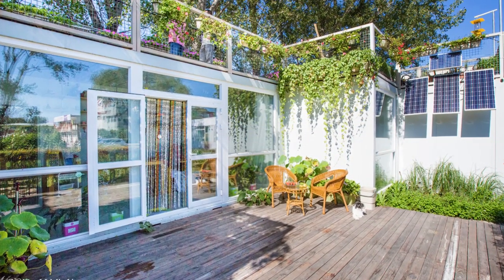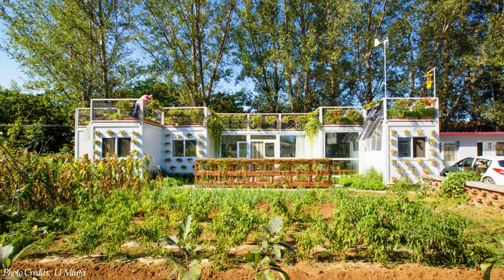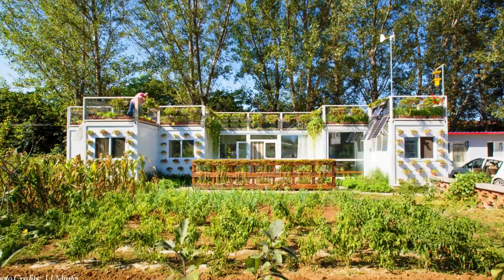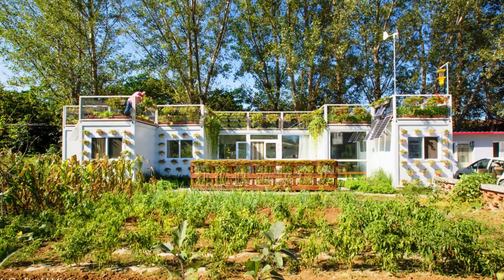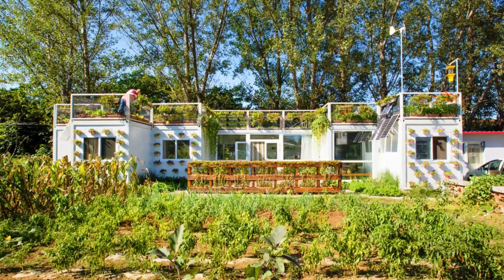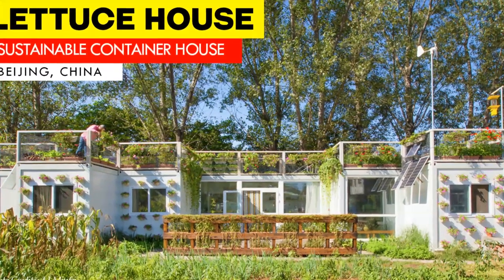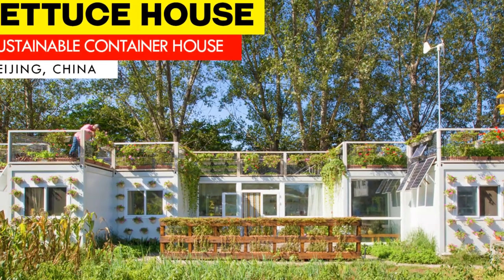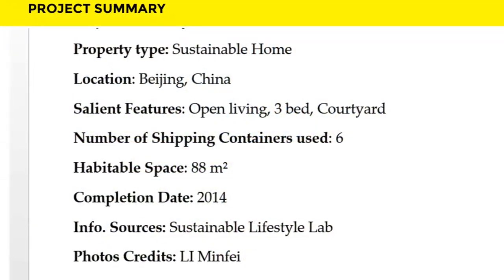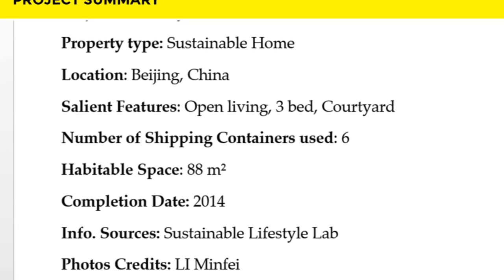With all these amazing features, the total cost of this house was approximately $35,000, including transportation and assembly on site. We love everything about the design concept behind this amazing project. Which part of this project appeals to you the most? Kindly give us your opinion by posting in the comment section below.